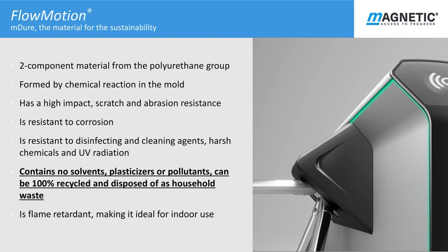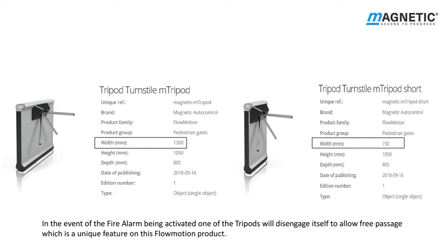M Duo, a material with sustainability and environmental credentials, is 100% recyclable and can be treated as household waste. It is also high impact and resistant to scratching, detergents or corrosion. It is also flame retardant, so ideal for internal usage. M Tripod is available in either short or long version. The long version is 1300mm wide and the short version is 750mm wide. In the event of a fire alarm being activated, one of the tripods will disengage itself to allow free escape passage, which is a unique feature of this Flowmotion product.